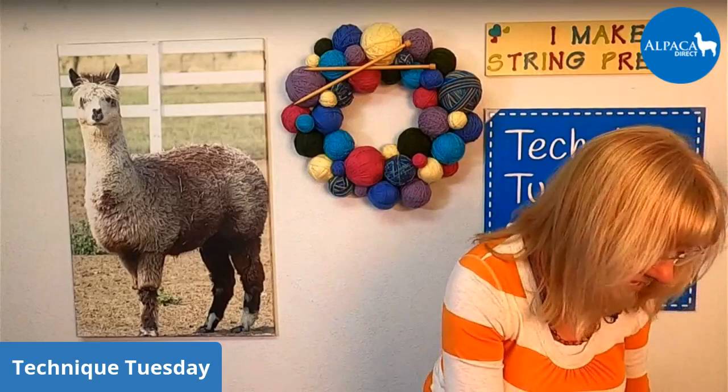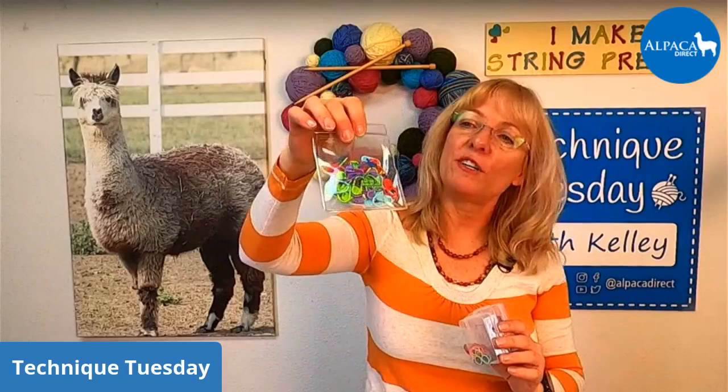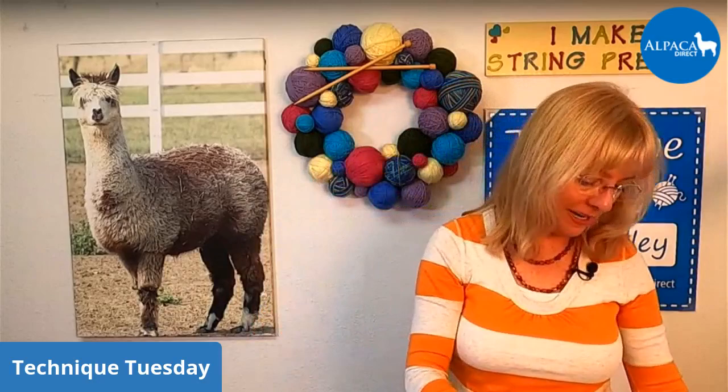I also thought maybe you guys might like the locking stitch markers. So you guys choose this week — either two packs of the rainbow stitch markers or one set of the locking stitch markers. The locking stitch markers are fantastic. I used to use these a ton when I was a beginning knitter. I just like being able to clip it and unclip it.